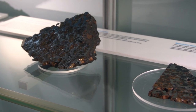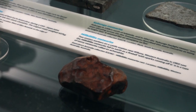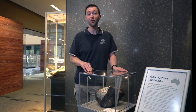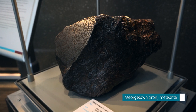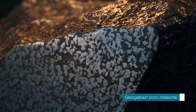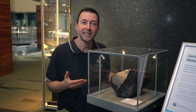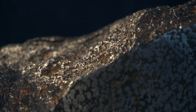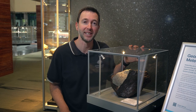Meteorites come in many different types which are classified by scientists depending on the minerals they contain. This here is an iron meteorite and it was found by two blokes fossicking for gold with metal detectors near Georgetown in northern Queensland. It is the largest of its type found thus far and is rare because it is rich in a sulphide mineral called troilite. You can see that the troilite is encased in the silvery iron-nickel alloy, forming this beautiful ribbon pattern which suggests that during its formation the metals separated and cooled rapidly due to a collision event in space.